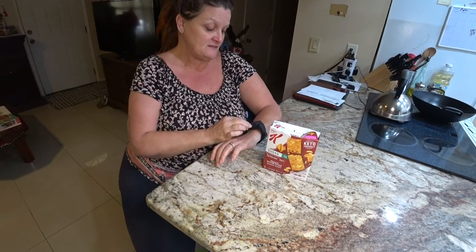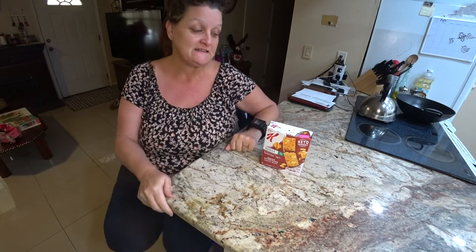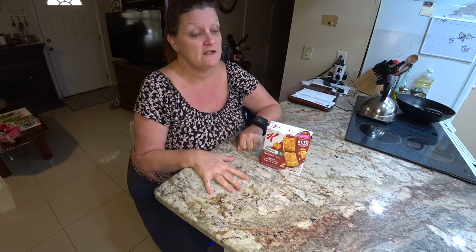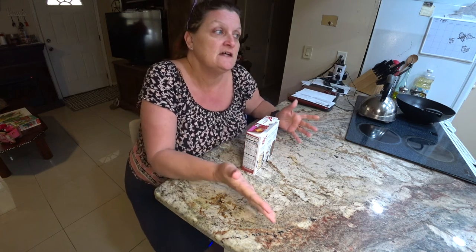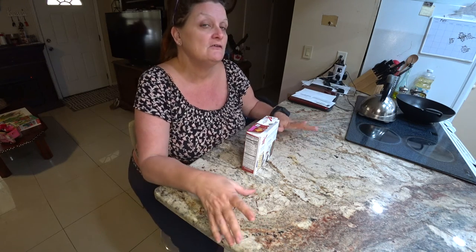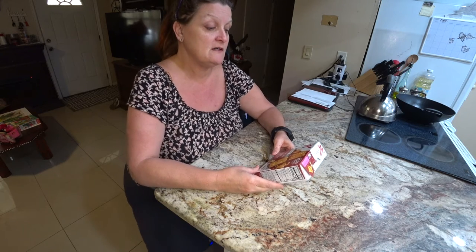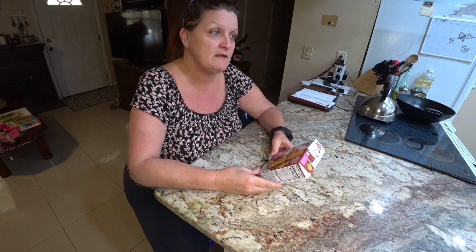Hey everyone, this is Monkey 1000, and today I have a new product that I want to try, so I thought I'd bring you along to see how well it is. We're always looking for a snack that doesn't have much sugar in it. Some of these keto things have low sugar — I am not on the keto diet — but sometimes I find a product that I like from them and I will buy it if I really like it.